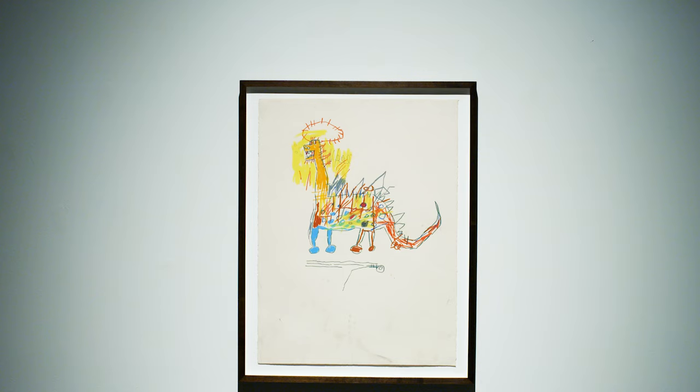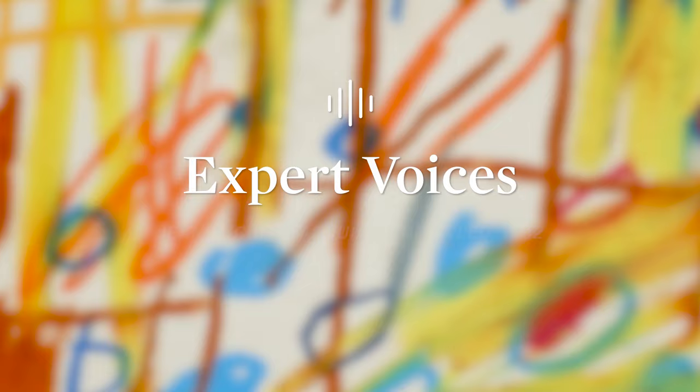Basquiat's visual language of signs and symbols has really made him among the most celebrated artists of the 20th century, and Untitled is an iconic example of Basquiat's skillful draftsmanship. This work is a star highlight of our upcoming Contemporary Curated Auction on the 1st of March.